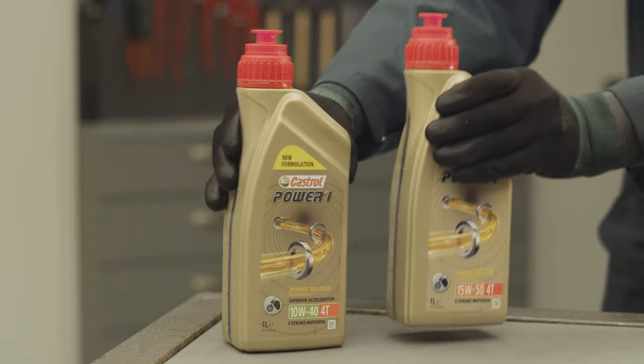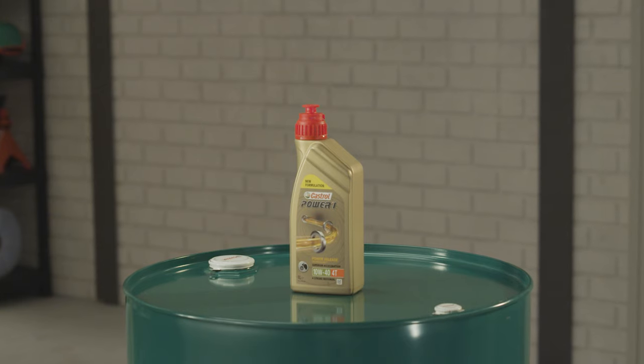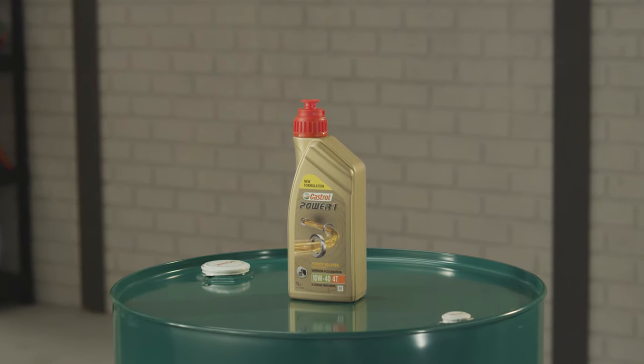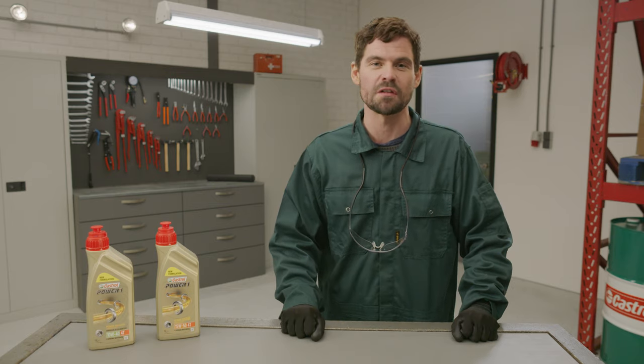Take the Power Release technology and Power Sustain technology for example. Both these technologies are derived from cutting-edge oil research done by Castrol itself and are specifically designed to increase your riding performance and enjoyment. Castrol Power One with Power Release technology optimizes friction, which provides superior acceleration at the twist of a throttle.